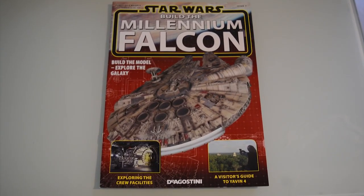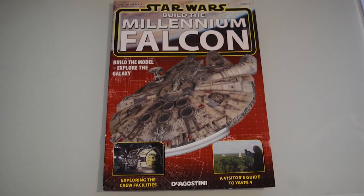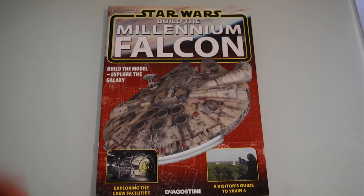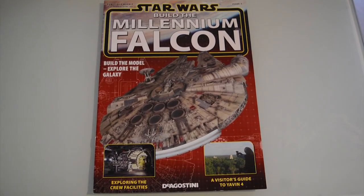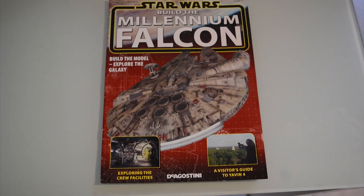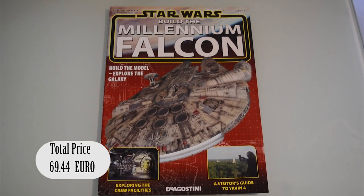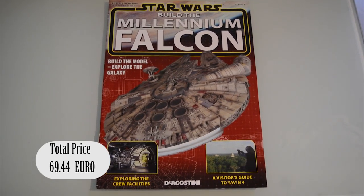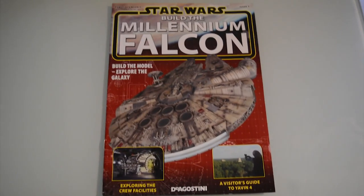Hey YouTube, it's your friend Dominic Tringali here again with issue 7 of Star Wars Build the Millennium Falcon. This one has a nice red color — each issue is a different color but always features an image of the Millennium Falcon model on the front. With this being the 7th issue, again another $10.99 with VAT out of my pocket, so total cost I've invested into this so far is $69.43. Let's get down to the brass tacks and talk about this issue.